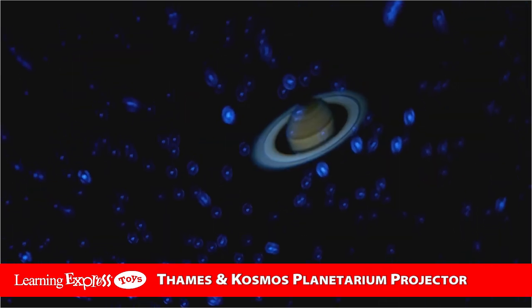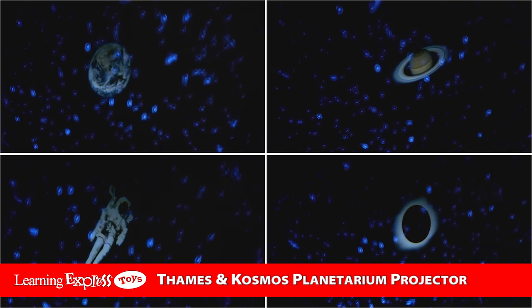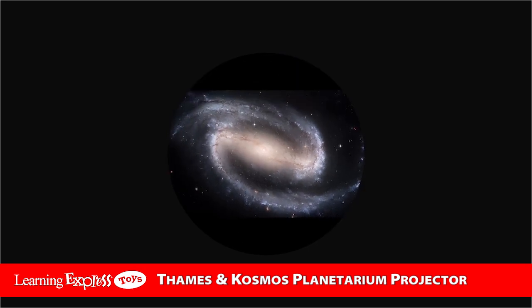A second projector casts stunning images of planets, spacecraft, nebulas, and galaxies — even cutting-edge photos from the James Webb Space Telescope.